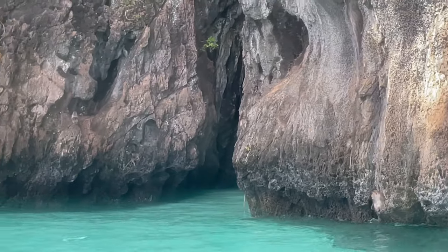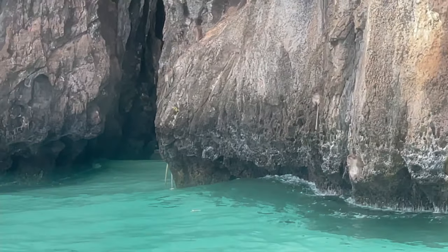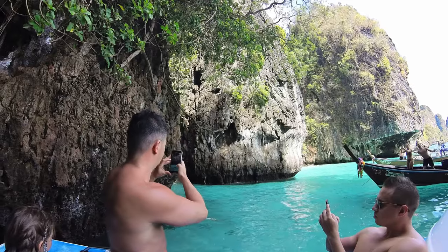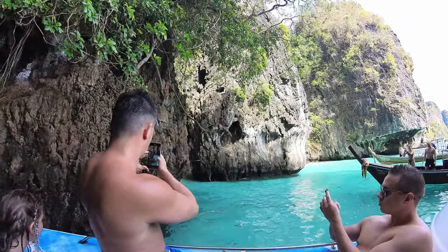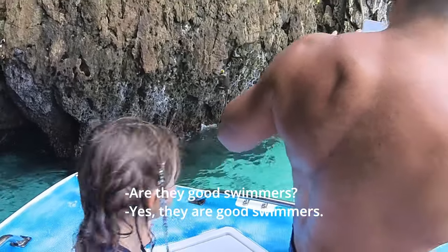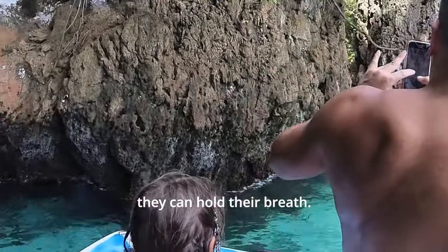Thailand has lots of monkeys, so of course the tour would be incomplete if we didn't get to visit with them. At this quick stop, the guides would toss bananas to them and they would jump off of the rock into the water to catch them. These monkeys are long-tailed macaques. The guide mentioned they dive for bananas but not apples, and confirmed that yes, they are good swimmers.